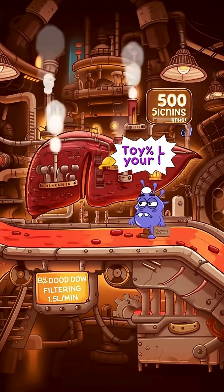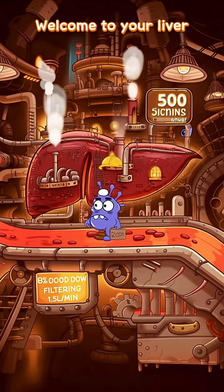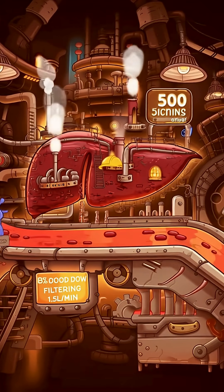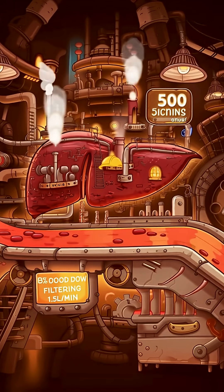This place looks serious! Welcome to your liver — a 3-pound chemical factory performing over 500 jobs and filtering 30% of your blood every single minute.